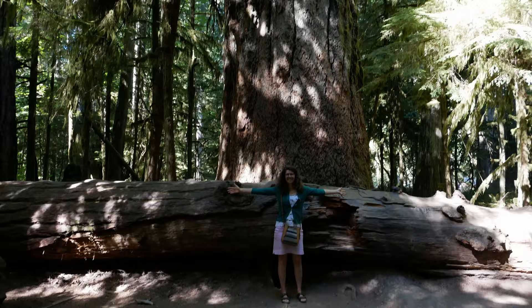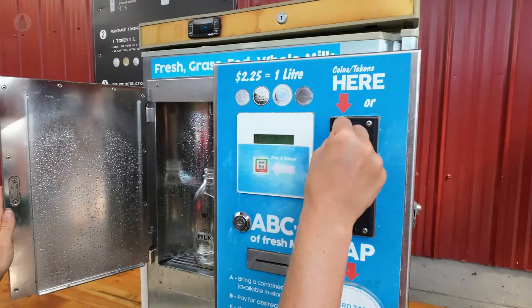Hello everyone! We are in the Parksville and Coombs area and we have a lot to show you today. We've got some trees, some beaches, some goats, some cheese, and even a milk dispenser.